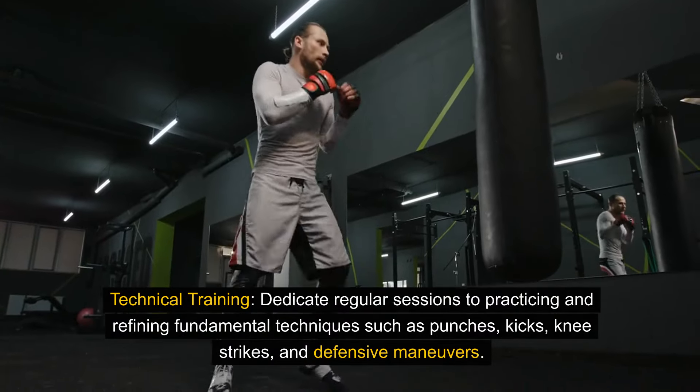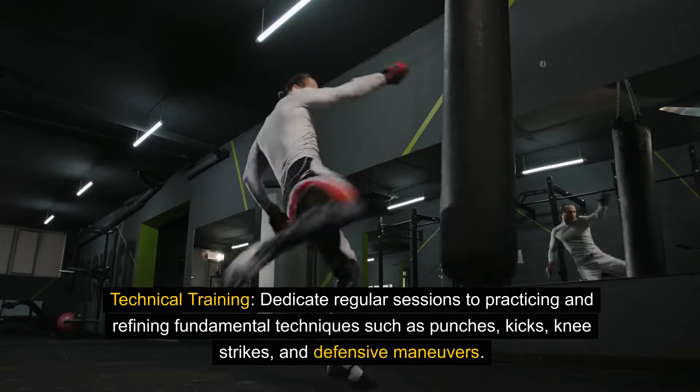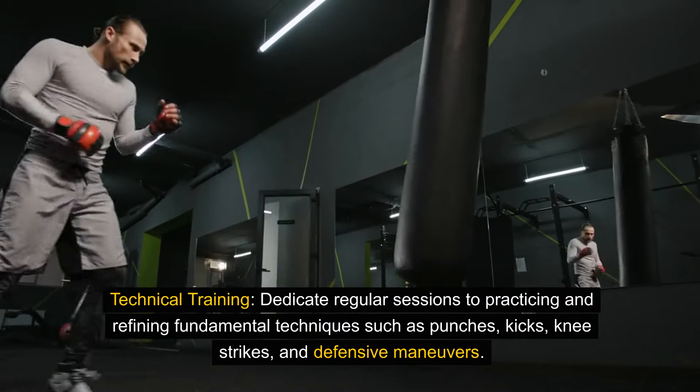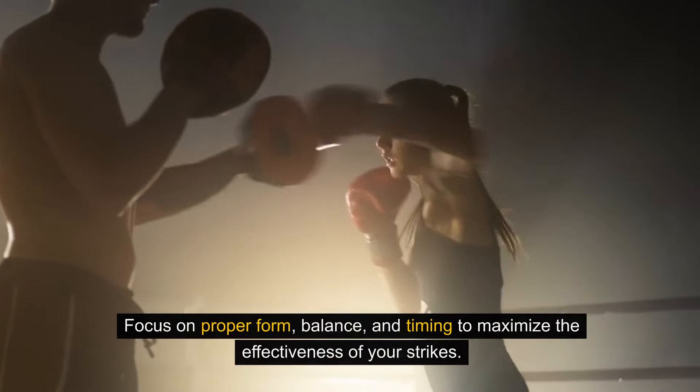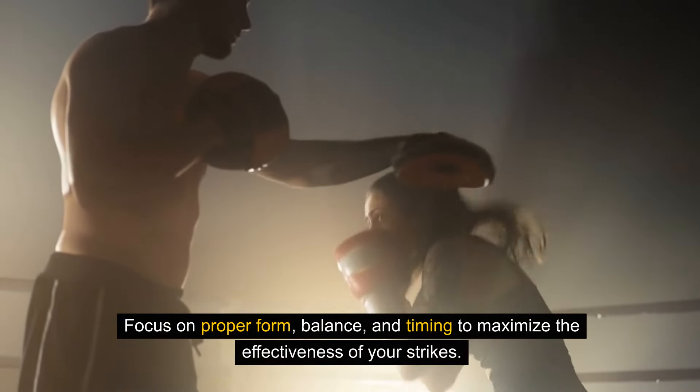Technical training. Dedicate regular sessions to practicing and refining fundamental techniques such as punches, kicks, knee strikes, and defensive maneuvers. Focus on proper form, balance, and timing to maximize the effectiveness of your strikes.